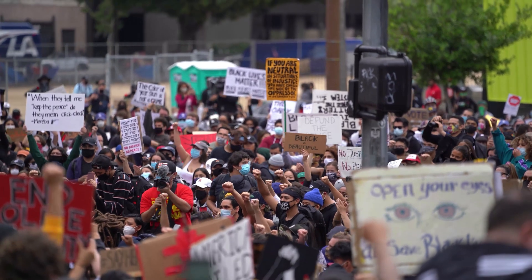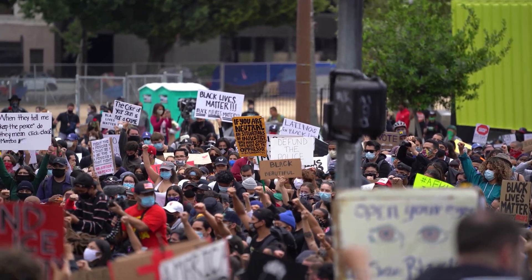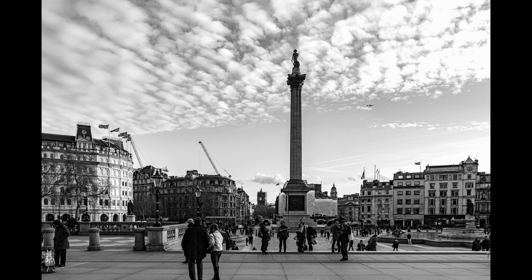The powers that be soon realised that it was not ideal to have a very large and unhappy crowd of protesters so close to the seat of power in London, and so in 1841 decided to have two large fountains installed in order to break up any large demonstrations and keep the numbers down. The fountains were even there before Nelson's Column was.